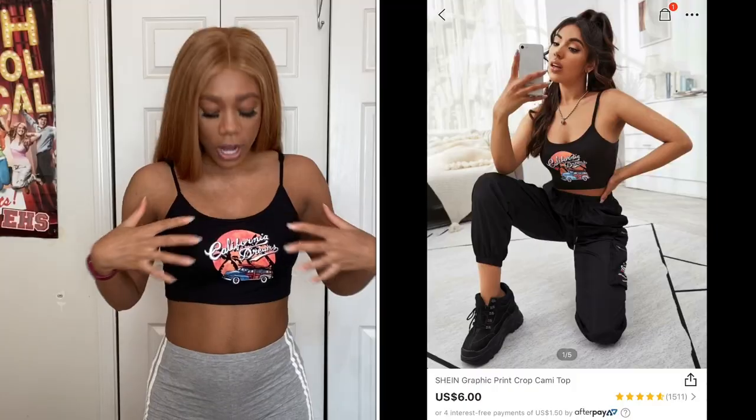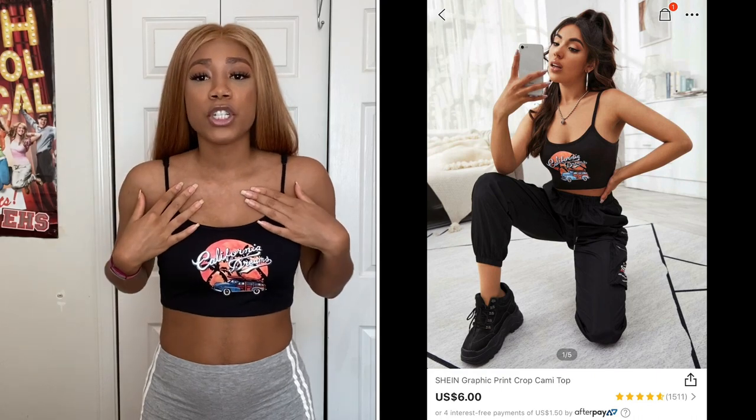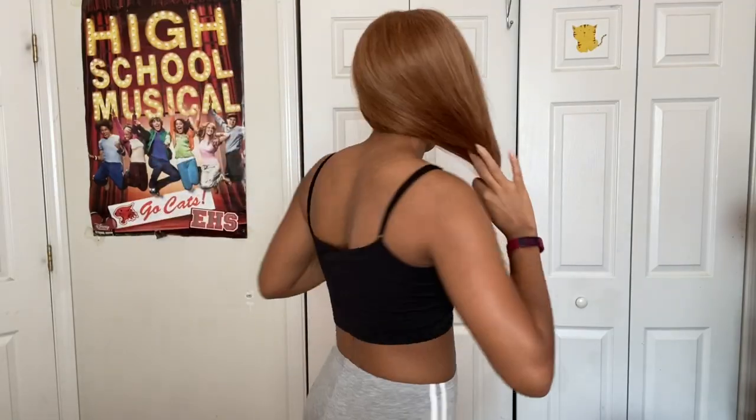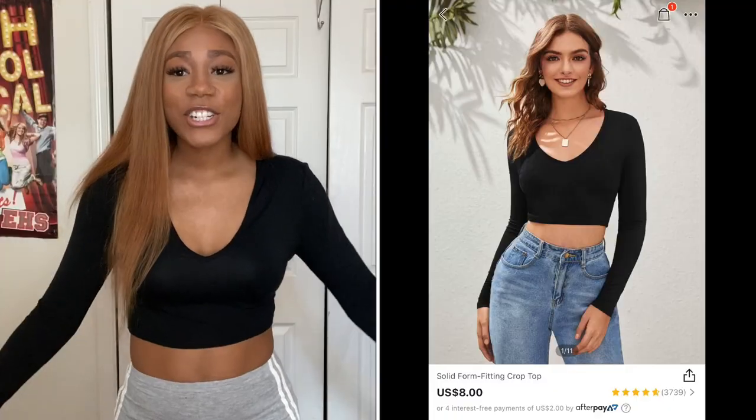I want to apologize beforehand if you hear a lot of creaking — I just have very squeaky floors. The first shirt I want to introduce is this cropped cami-type shirt that says 'California Dreams' on the front. Here's the back of it too. One thing I really appreciated about this shirt was that it comes with adjustable straps, so if you choose to go braless that is perfectly fine. It's just a cute, chill shirt.